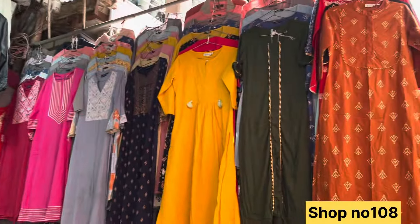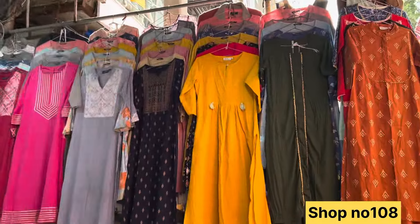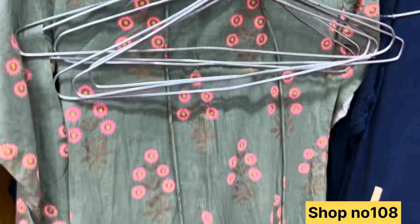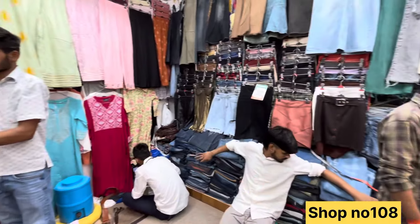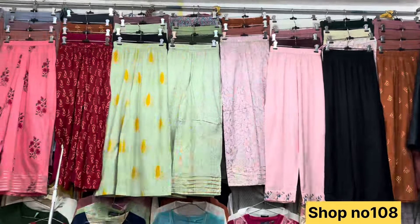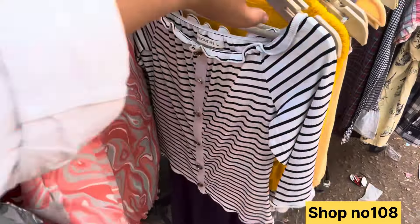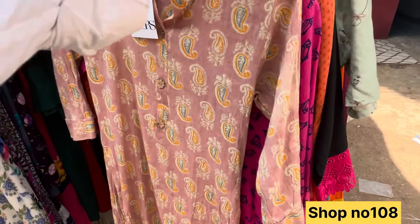In the next shop, you can get these shorts which you literally can't find anywhere. This is a section where you have to bargain. You can get this starting from 200. You need to bargain and it is safe to bargain here. You can buy the matching shirt for 100 rupees.